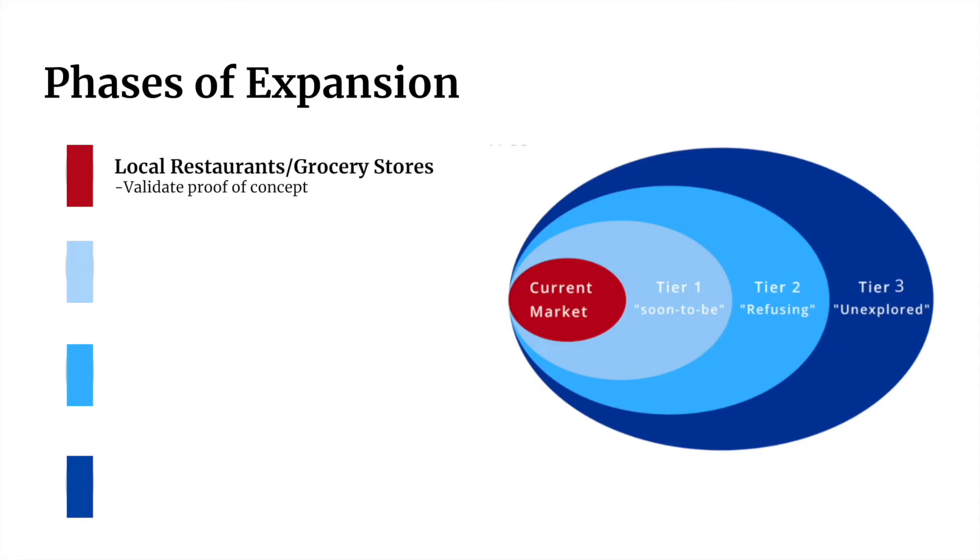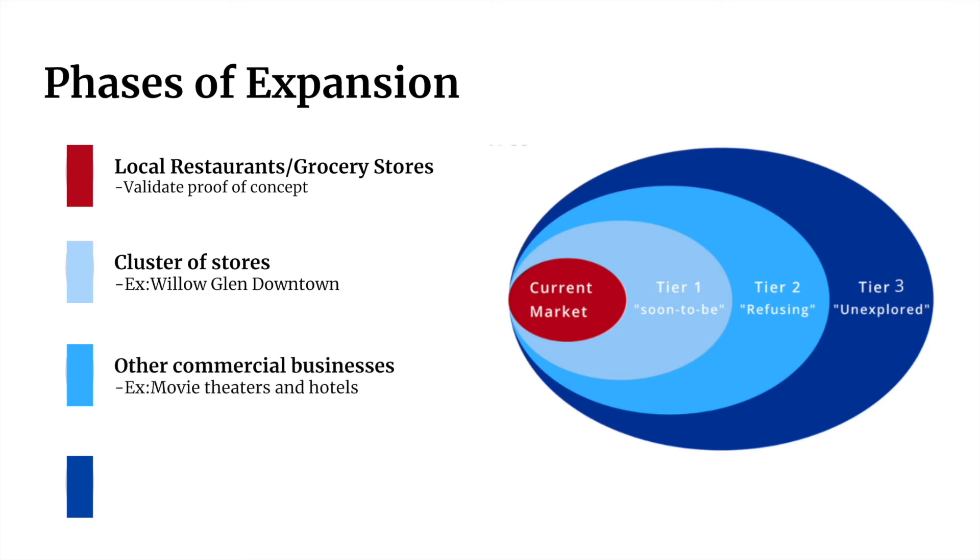Our current focus is on local restaurants and grocery stores. We chose this market to validate our proof of concept and enter an untapped market of small local businesses, which charities neglect. As we gain support, we first intend to expand to clusters of stores such as downtown San Francisco, and eventually into the entertainment industry such as hotels and movie theaters.